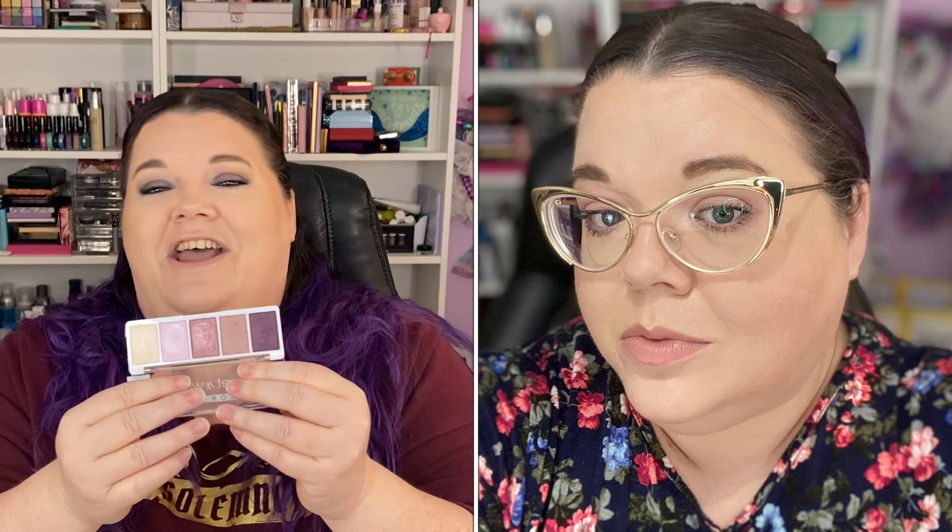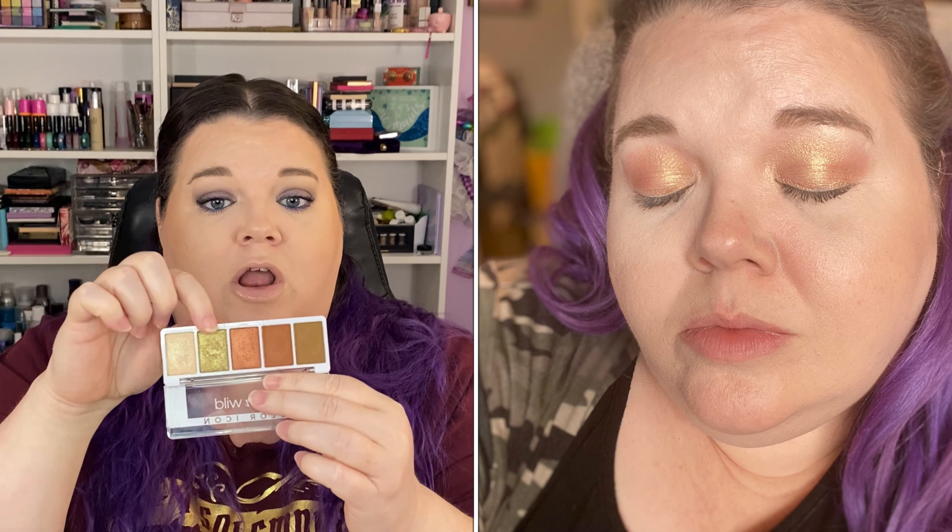I used two Wet n' Wild Color Icon palettes this week. I used Petalette this week — these are the new five pans from Wet n' Wild. I did an all-one-shadow matte look with this and popped some shimmer in my inner corner for lightening it up. This was beautiful — these are really pretty shadows. I think you'd be happy with this if you're looking for a pinky mauvey beautifulness. And then I also used Go Commando and did a one-shadow look with this one too. I did this all over the lid and it was gorgeous, and I did this live on camera too. I love those — I will be keeping those.